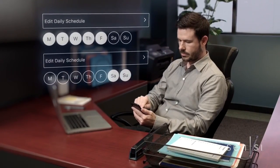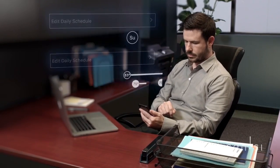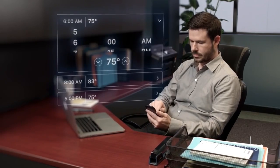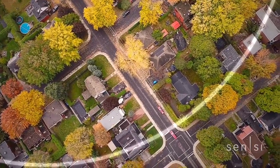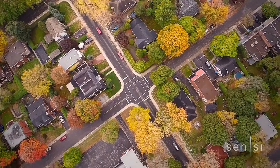Sensei Touch Wi-Fi thermostat makes saving energy easier than ever with multiple options to help you cut costs and maintain comfort. Use flexible scheduling to plan your week and fit your lifestyle. Or if you're arriving home earlier than planned, no problem — the geofencing feature takes note of your location and adjusts to make sure that you're comfortable upon arrival.